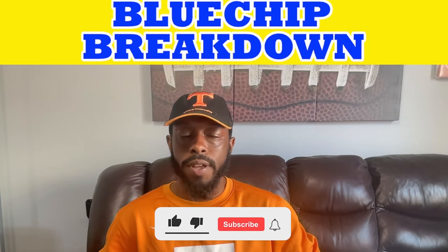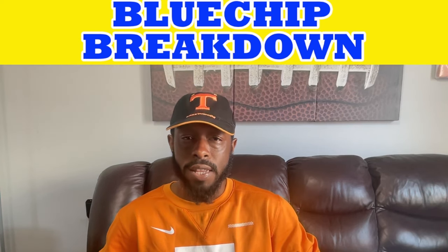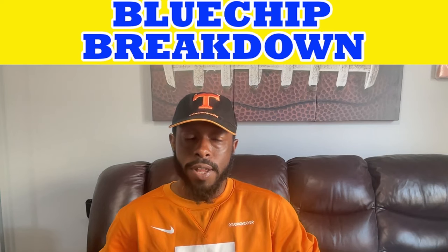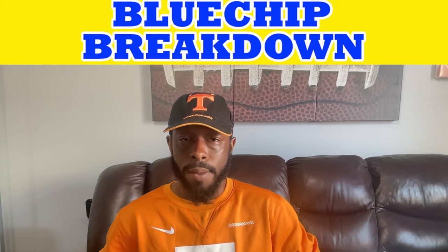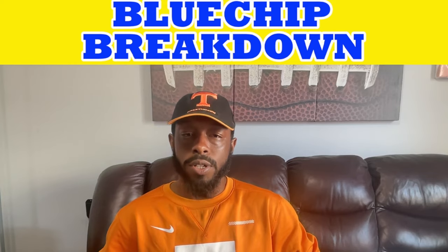Welcome back to the Blue Chip Breakdown, Vols fans. I'm your host Bull, and in today's video we're going to take a look at the matchup between the Tennessee Volunteers and the Missouri Tigers — specifically Tennessee's offense versus Missouri's defense. We'll start with some numbers to get a feel for how the matchup looks on paper and then get into the more intricate parts.